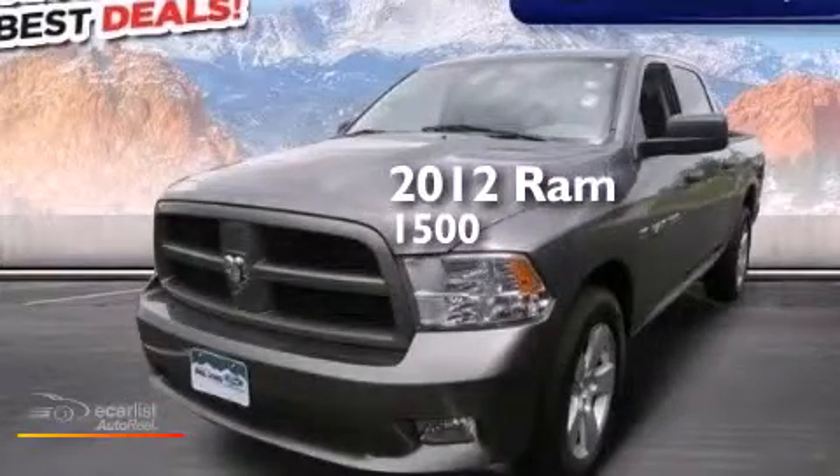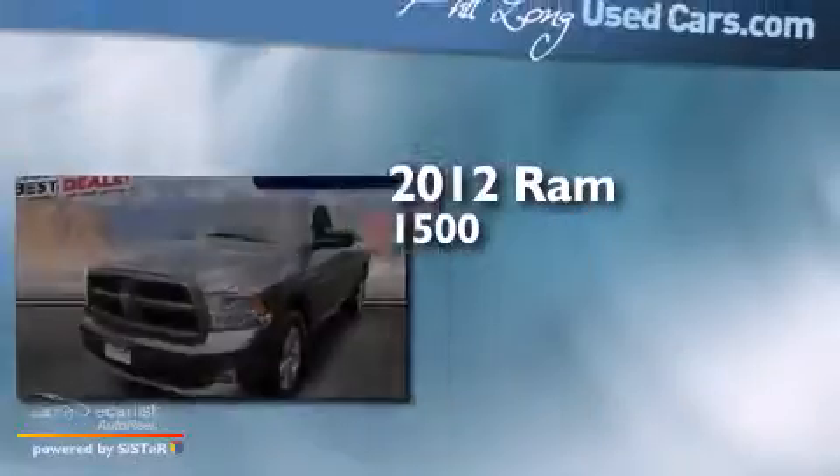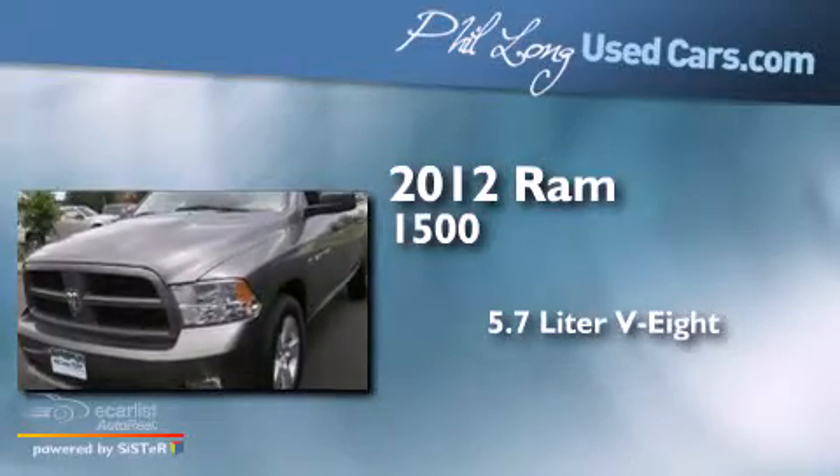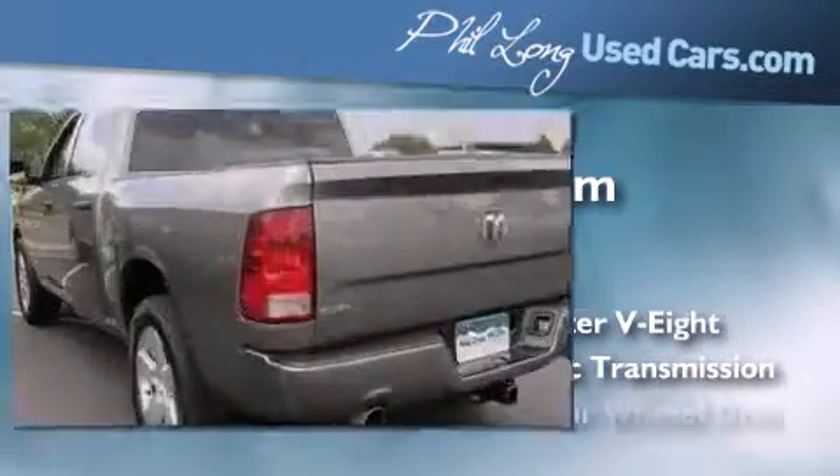This is a 2012 Ram 1500. It has a 5.7-liter 8-cylinder engine, an automatic transmission, and 4-wheel drive.